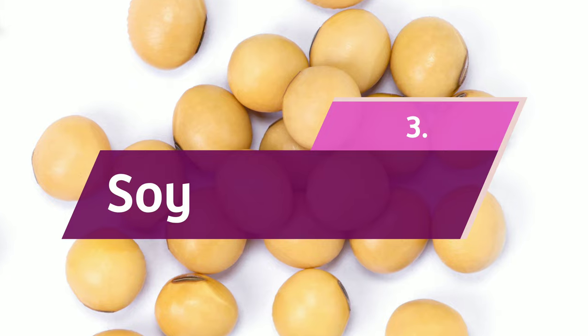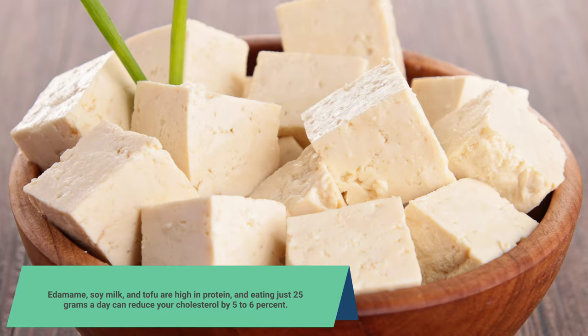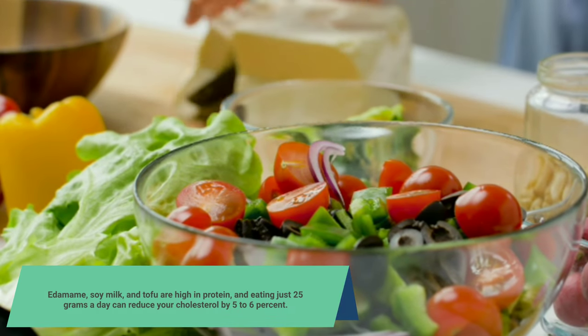3. Soy. Edamame, soy milk, and tofu are high in protein, and eating just 25 grams a day can reduce your cholesterol by 5-6%.